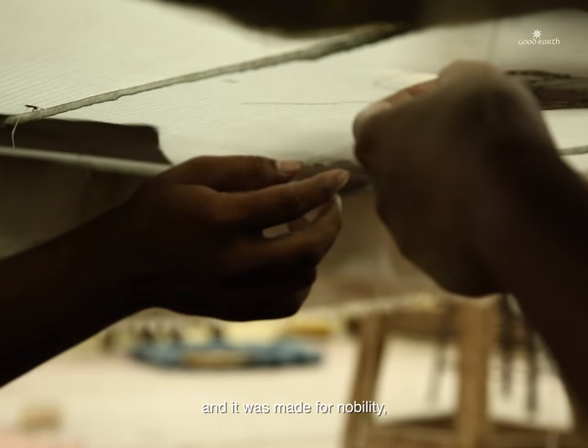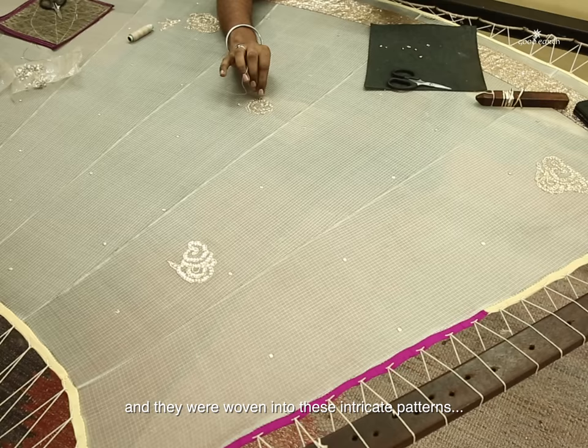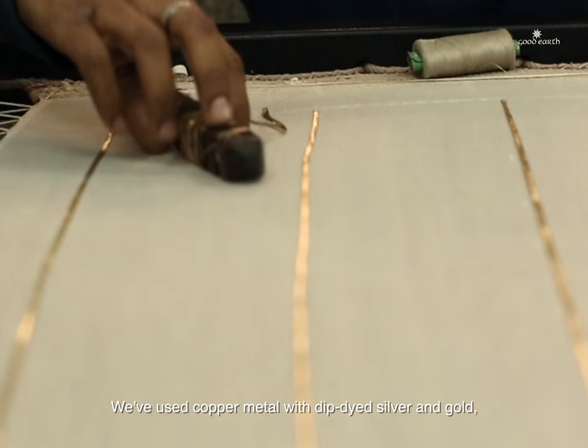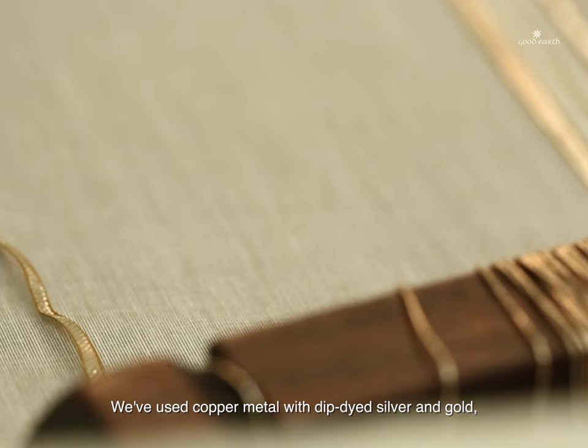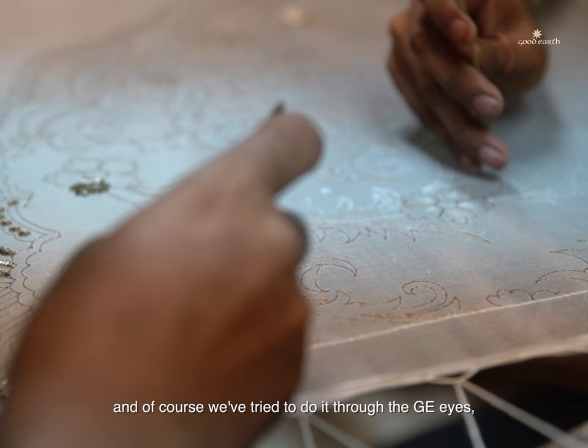Where you wore something for a ceremony and the beautiful silver and gold metallic threads came out and were woven into these intricate patterns — we made it so celebratory. We've used copper metal with dip-dyed silver and gold and have been able to achieve these really intricate patterns.